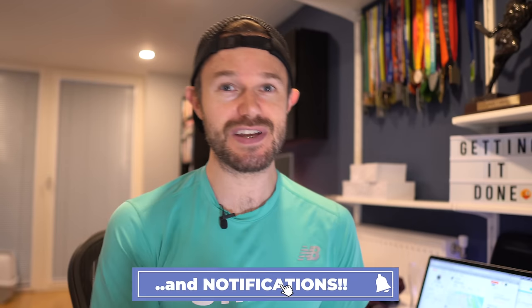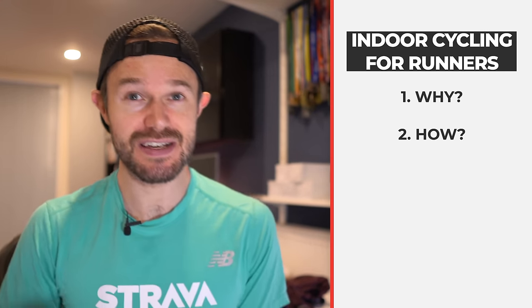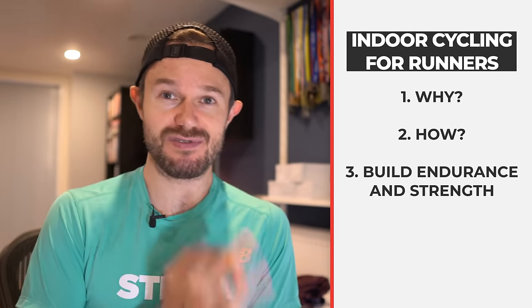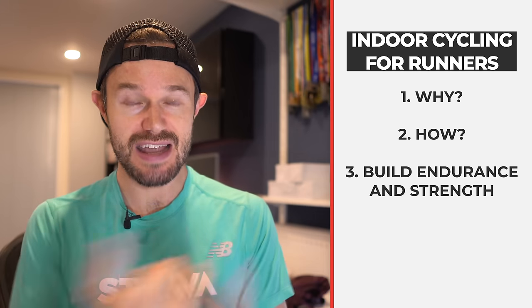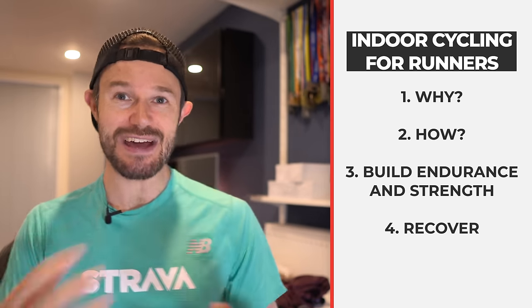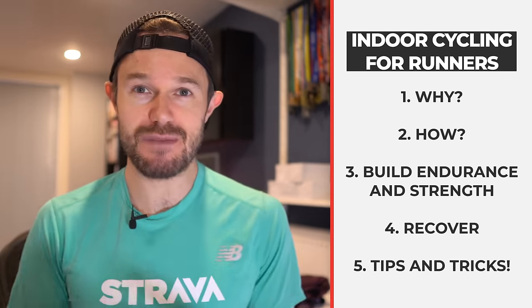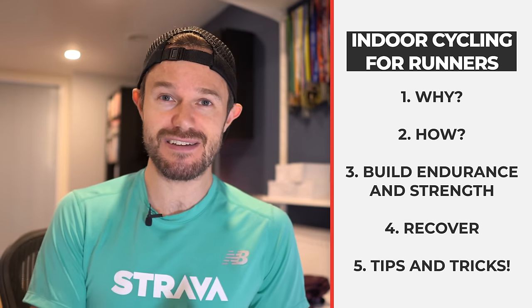We're going to break this video up into five sections. We're just going to talk about why we're going to be doing this, what it's all good for, how we can go about it, some ways to add some strength and some endurance to help your running, and how to go about doing some recovery work as well. And finally, a little AOB - I've got about 20 odd quickfire points, so stay tuned to the end for that.